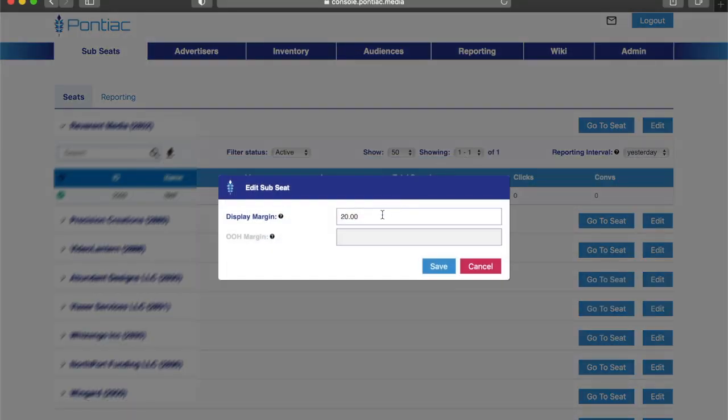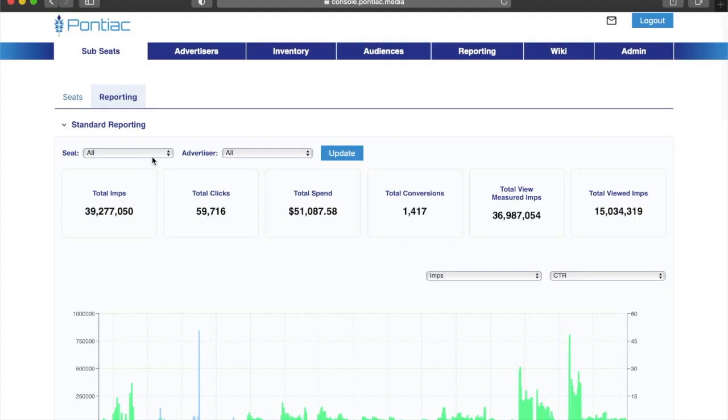If you charge clients a margin, and that margin varies per client, each subseat can be set with its own unique margin. This automatically marks the platform up so that the end client will see exactly what they're paying. At the end of the month, you'll receive a check from Pontiac for your percentage of the margin.